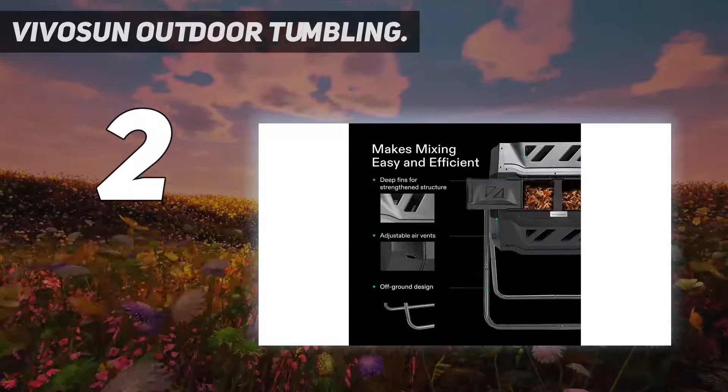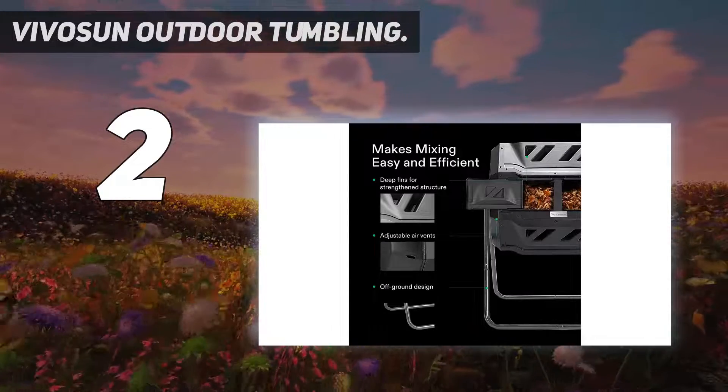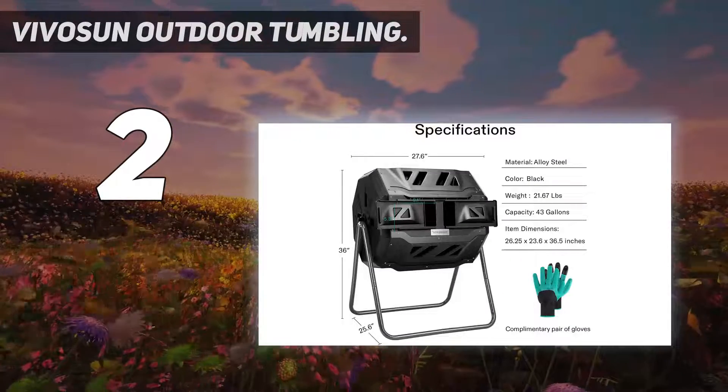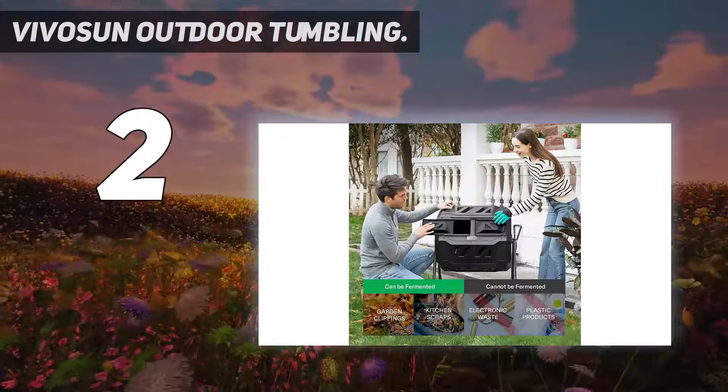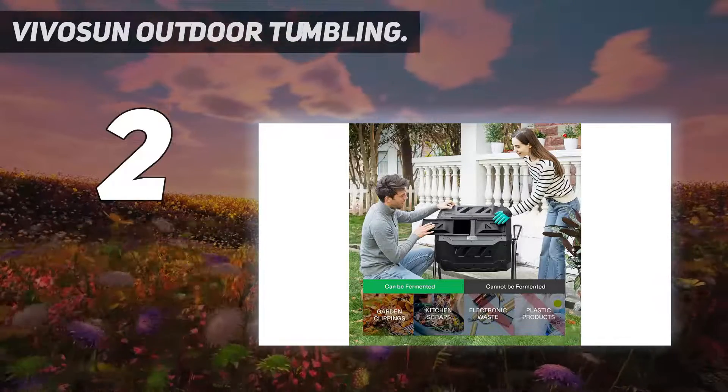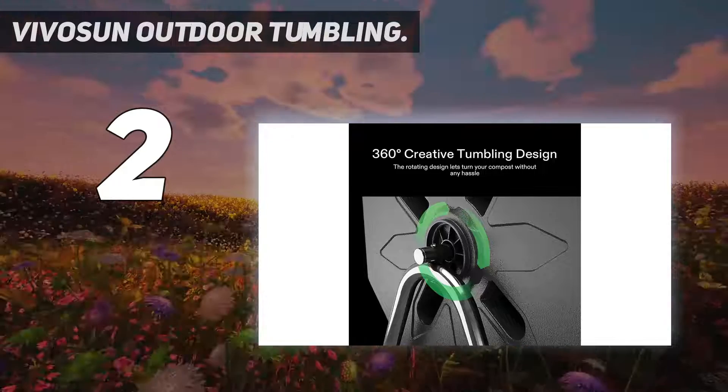Number 2 on my list is the Vivosun Outdoor Tumbling Composter. Vivosun is a global seller of indoor gardening and hydroponic products. The company has over 200 products in its portfolio including bulbs, lamps, reflectors, ballasts, and filters, among many other products.